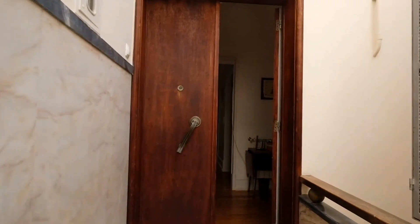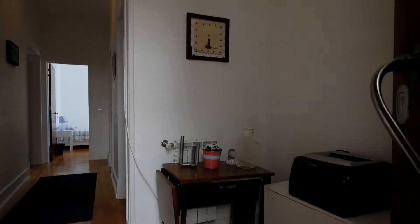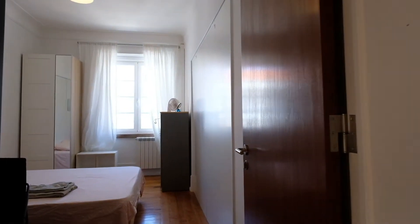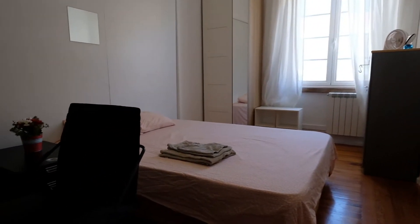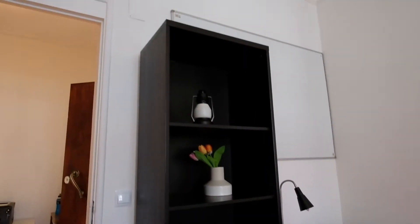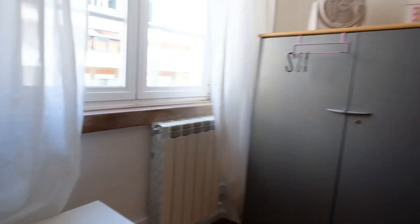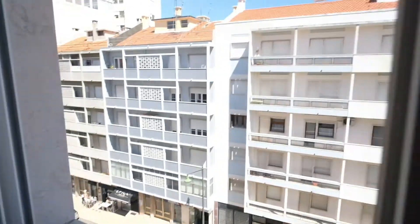All right, here we go. Right here is a corridor, you can see. All right, bedroom number two, right here. You can see a double bed, a desk, and a wardrobe right here. And a window — you can see the street.